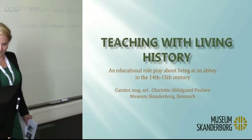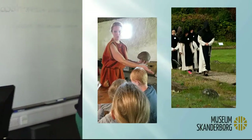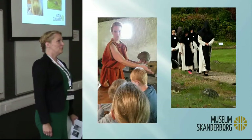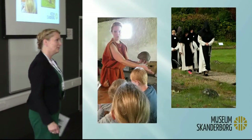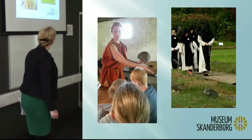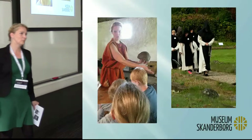Hello, I'm Charlotte and I like to dress up when I teach. This is me in two of my roles — I am living history. In the first picture, I'm an Iron Age priestess. My name is Vauna.